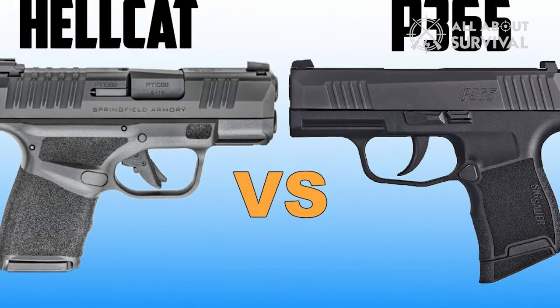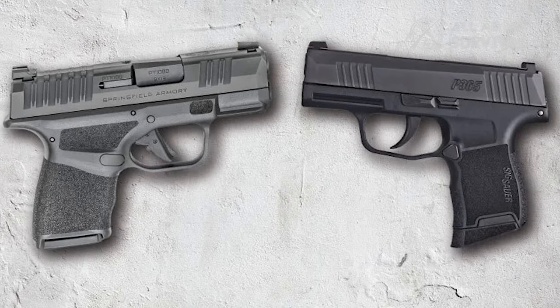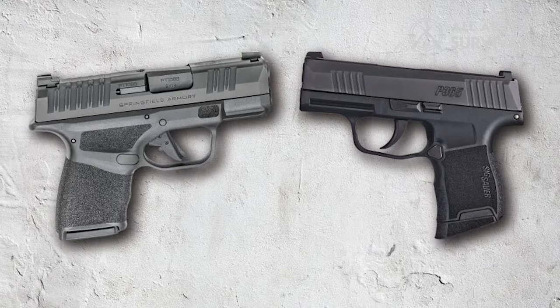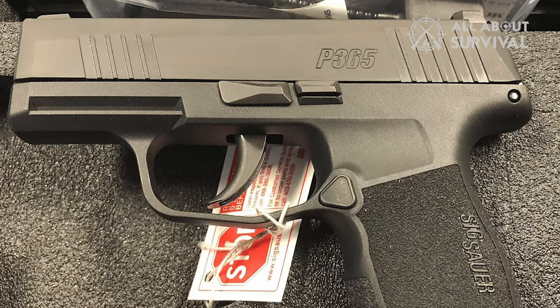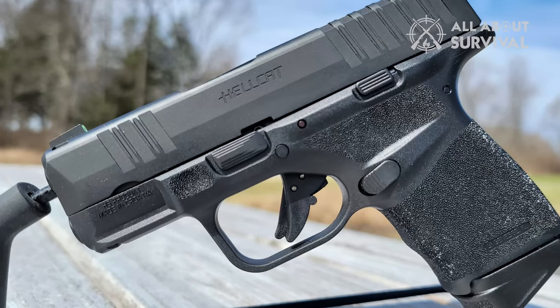It's the Sig Sauer P365 vs Springfield Hellcat. This was honestly one of the best comparisons we've had the chance to do. The reason is, they're both great pistols, especially for CCW purposes. But who will reign supreme? Will it be the Sig P365, or the challenger, the Springfield Hellcat?